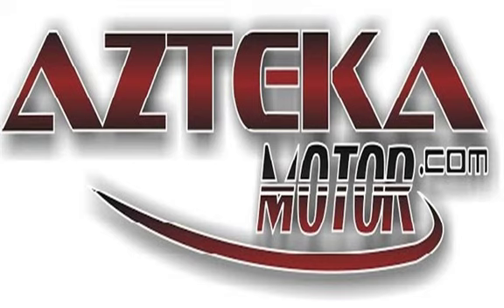Only at Azteca Motor — remember the name Azteca Motor, home of the no credit check. Azteca Motor, coming together!